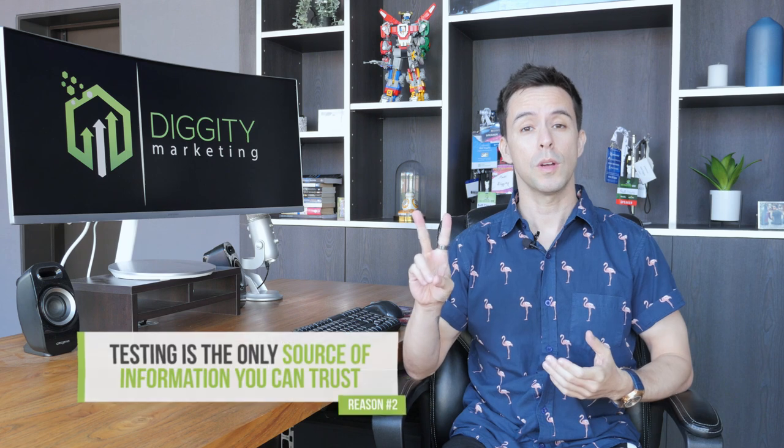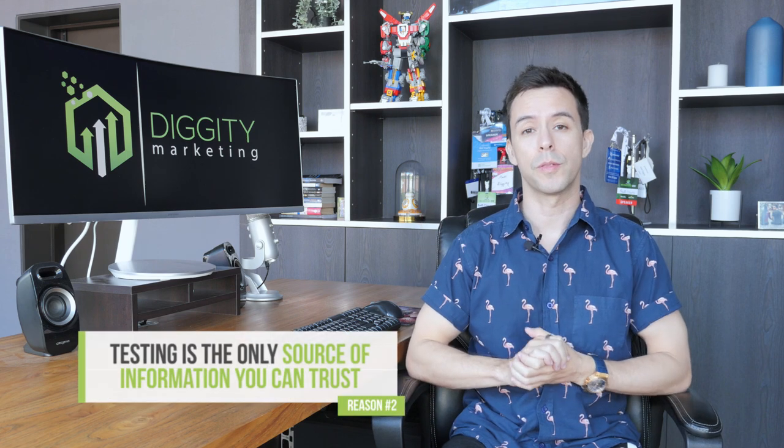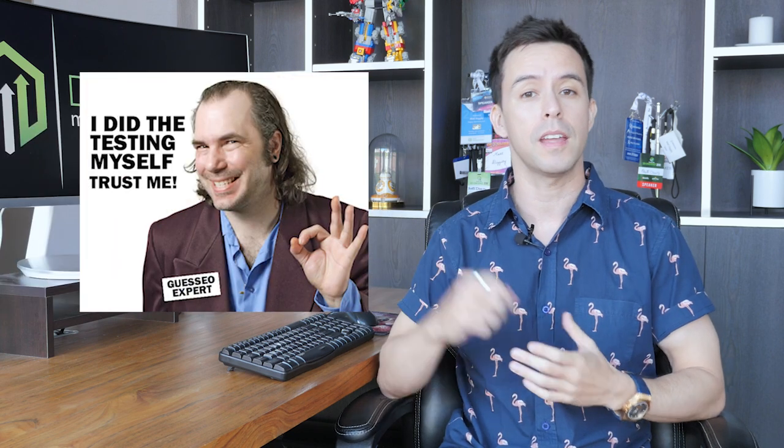When new strategies and tactics come out, this is when they work best. Reason number two, SEO testing is the only source of information you can trust. SEO is hard, and even though there's a lot of people giving out information, where did they actually get these strategies from? Did they actually test them scientifically, or did they just invent them in their head using guesswork?